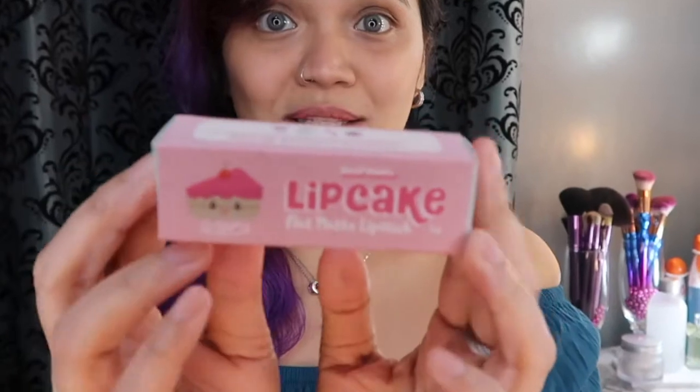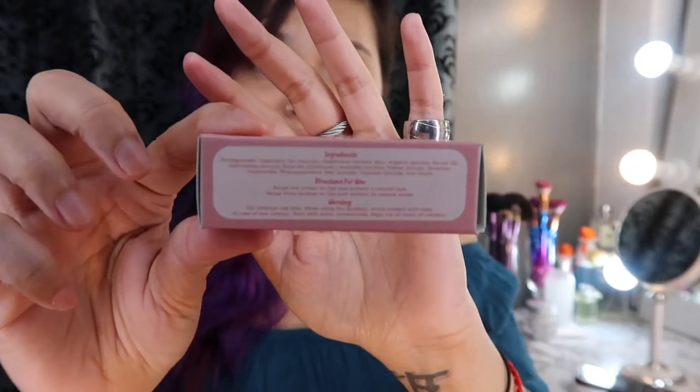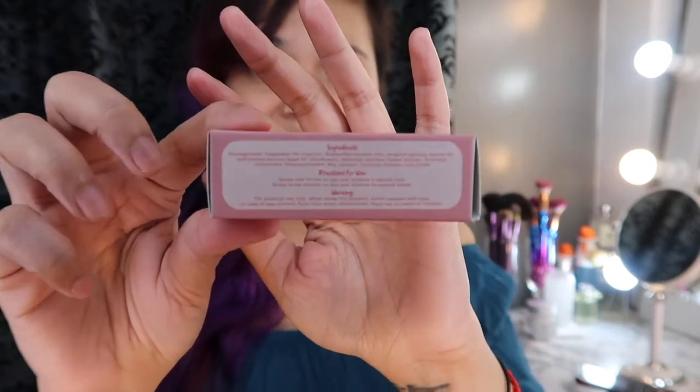Alright, so without further ado, let's get started! Let's start with Fruitcake. So as you can see, this is their box. All the lipcake boxes look like this — so cute. The theme of Skin Potions' packaging since they rebranded is very kawaii, very cute. What I also appreciate about Skin Potions is they diligently include the expiration date and ingredients. I appreciate products that list their ingredients because at least we know what we're putting on our skin. So, enough about the packaging — let's open it.